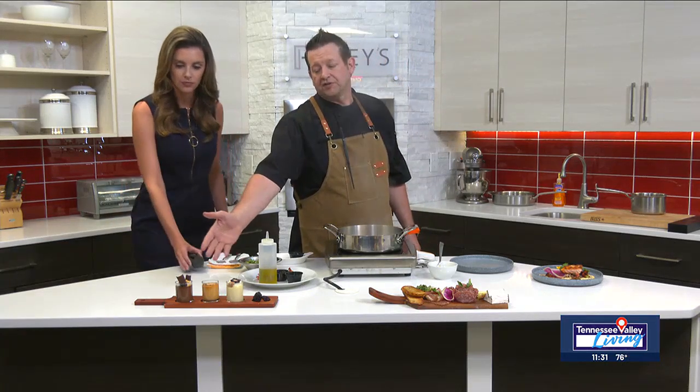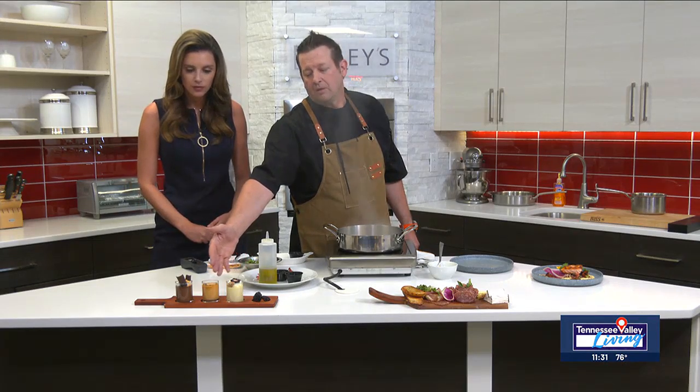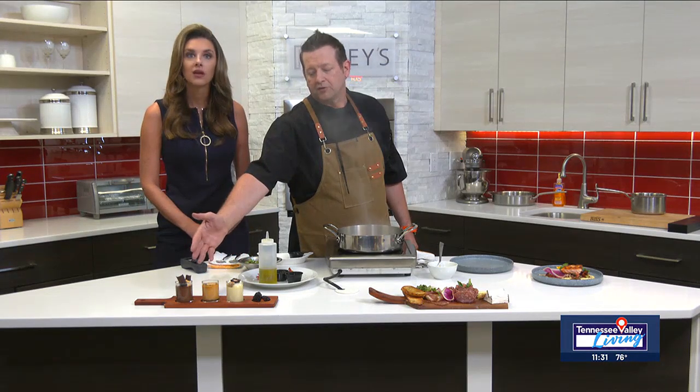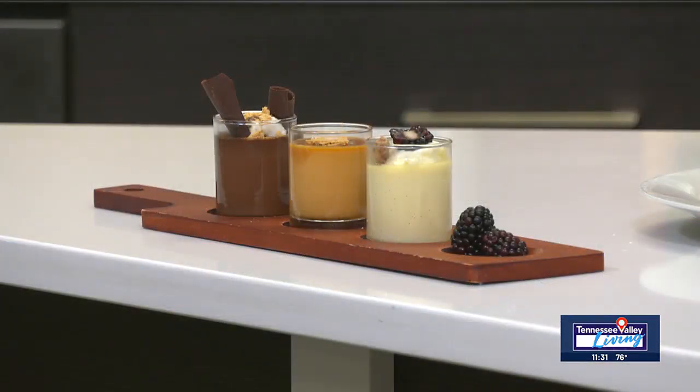This is one of our favorite desserts — a trio of pot de crème. We have a bourbon vanilla, a salted caramel, and a dark chocolate. It's kind of a play on s'mores. Those are super delicious. And our salmon back over here is looking great.